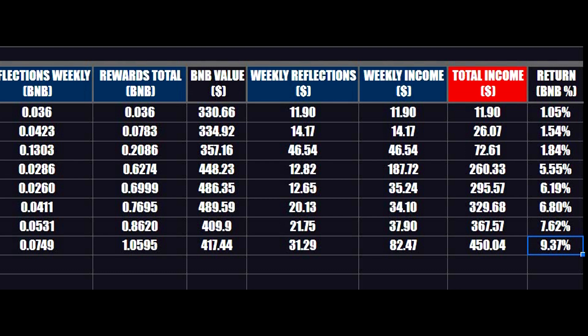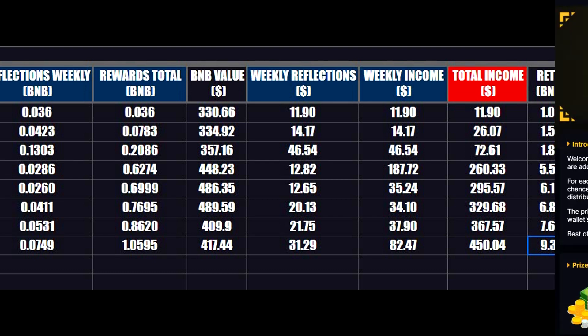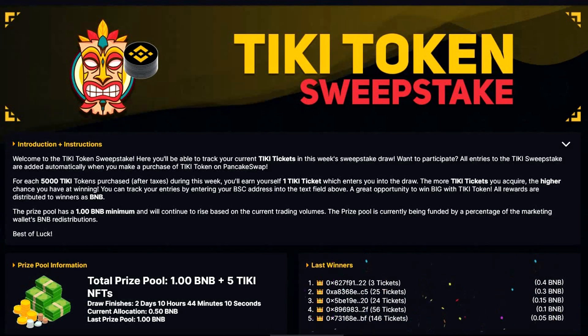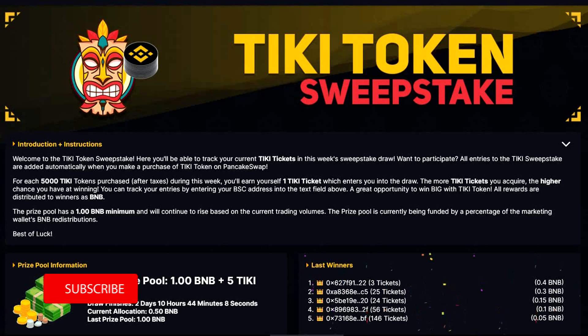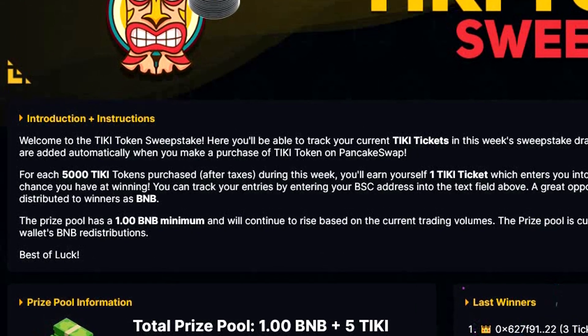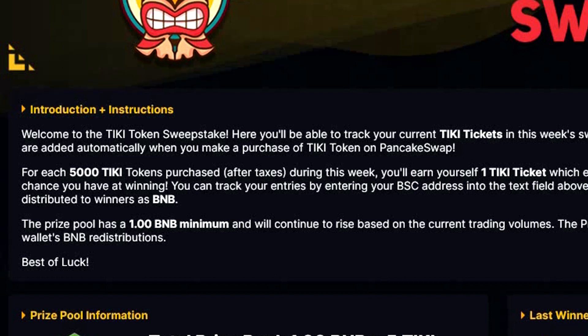That is really good, and they recently introduced a new fun feature called Sweepstakes that I will show you live today. To be honest, I was pretty happy with my current holdings, so I did not plan to invest more, but I would like to try my luck and see if I can win some free BNB.